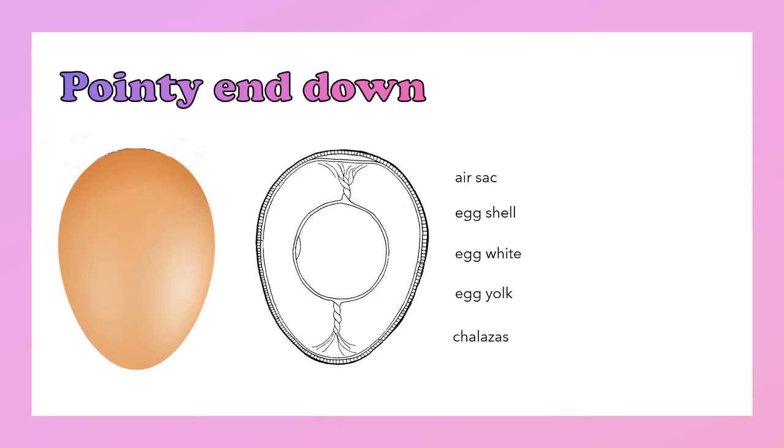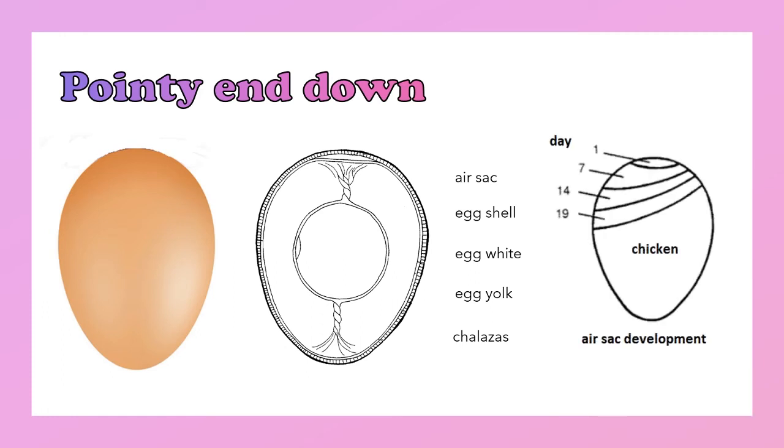It is in this air sac that an incubating chick embryo will use for air to breathe once its lungs are developed. So even before a chick is hatched, it is already breathing outside air through the eggshell pores, where moisture is also allowed to escape. So as an egg ages, whether fertile or not, the air sac will expand and get larger.